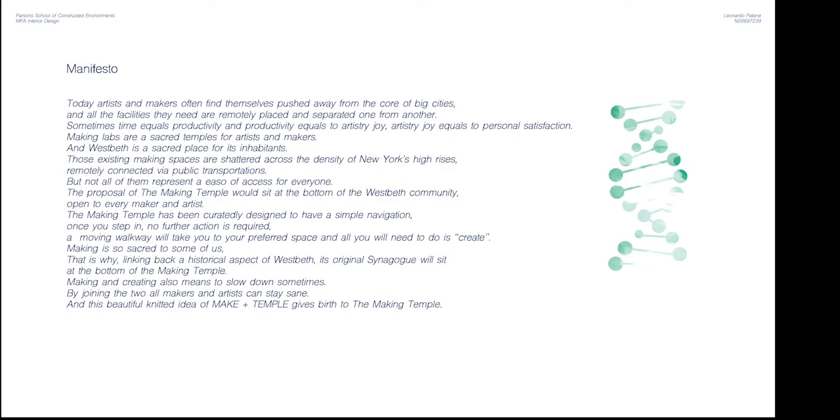Not all buildings represent a reason for access for everyone. The proposal of the Making Temple would sit at the bottom of the Westbeth community, open to every maker and artist. The Making Temple has been curately designed to have simple navigation — once you step in, no further action is required. A moving walkway will take you to your preferred space, and all you will need to do is create.